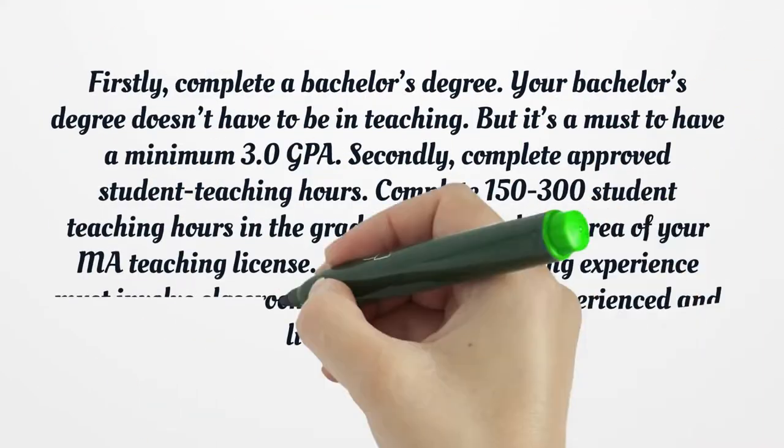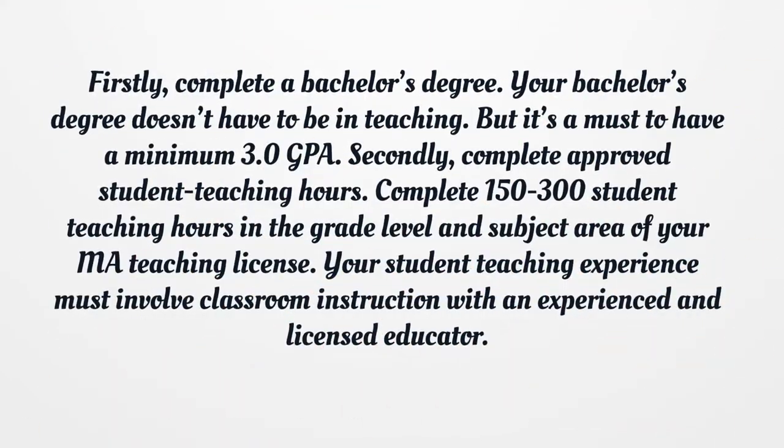Firstly, complete a bachelor's degree. Your bachelor's degree doesn't have to be in teaching, but it's a must to have a minimum 3.0 GPA.